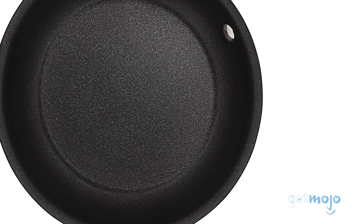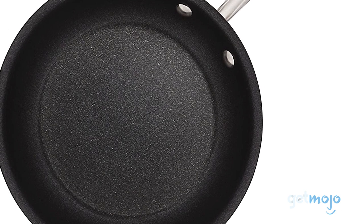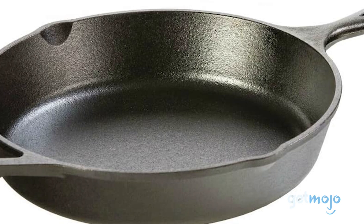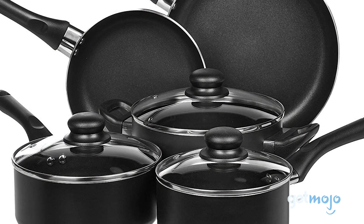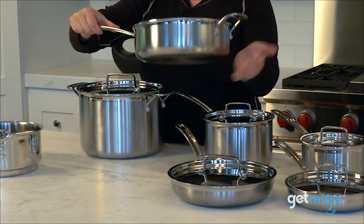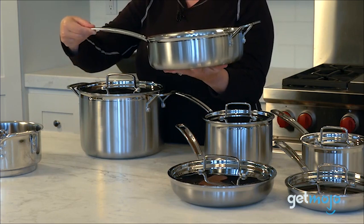You can be the best chef in the world, but you should never underestimate the importance of having the right tools for the job. We're talking appliances, cutlery, and of course, cookware. But which cookware should you choose? Well, to help you decide, we've sifted through numerous websites and consumer reviews to present our 5 recommended products.